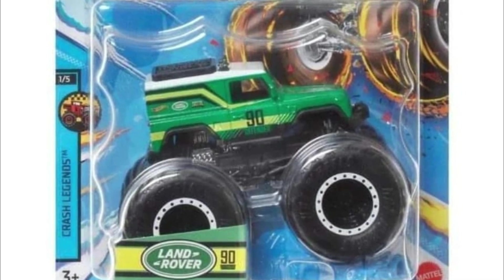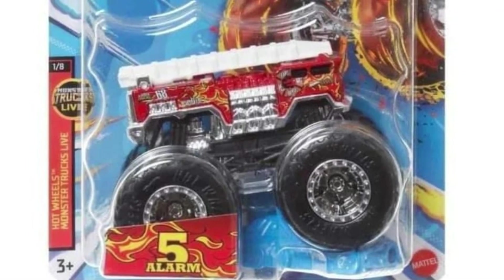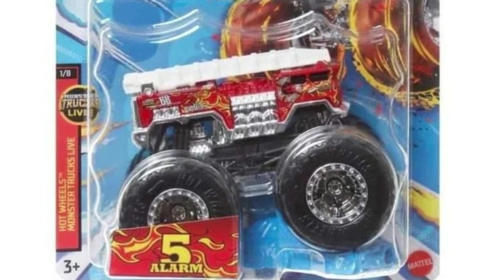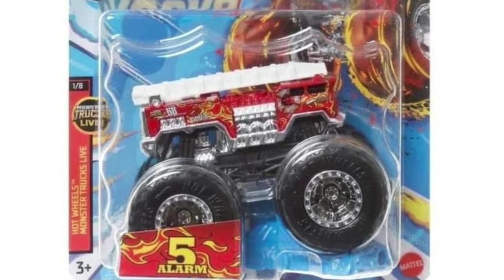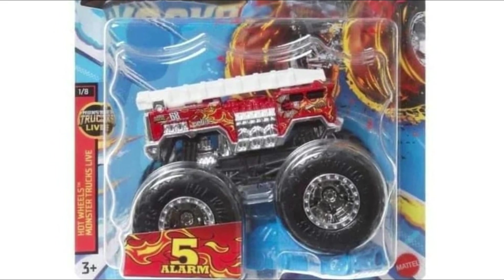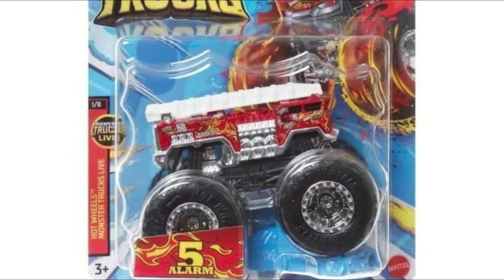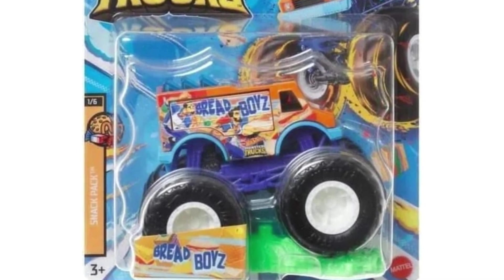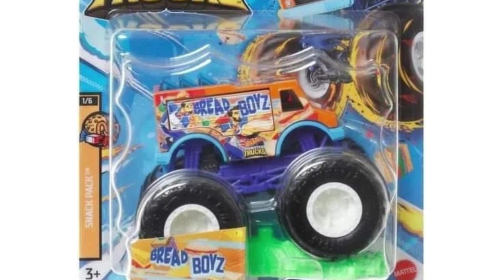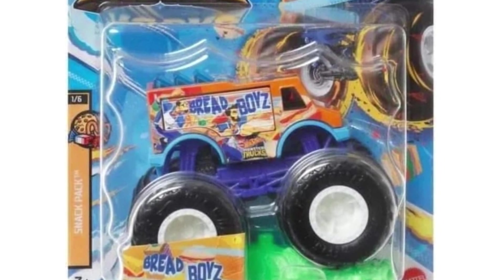Next, another really familiar monster truck from Hot Wheels that they include a lot — the Five Alarm. Absolutely beautiful this time around.